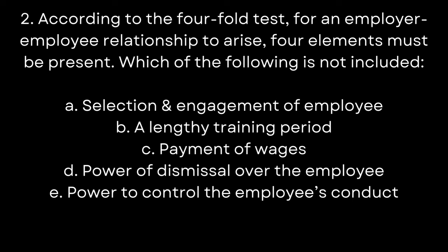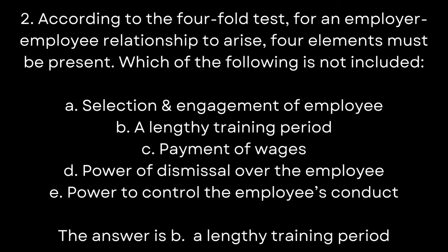2. According to the four-fold test, for an employer-employee relationship to arise, four elements must be present. Which of the following is NOT included? A. Selection and engagement of employee. B. A lengthy training period. C. Payment of wages. D. Power of dismissal over the employee. E. Power to control the employee's conduct. The answer is B. A lengthy training period.